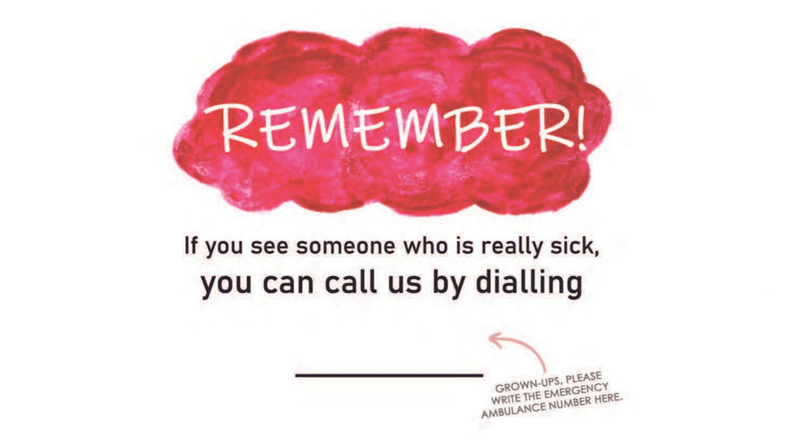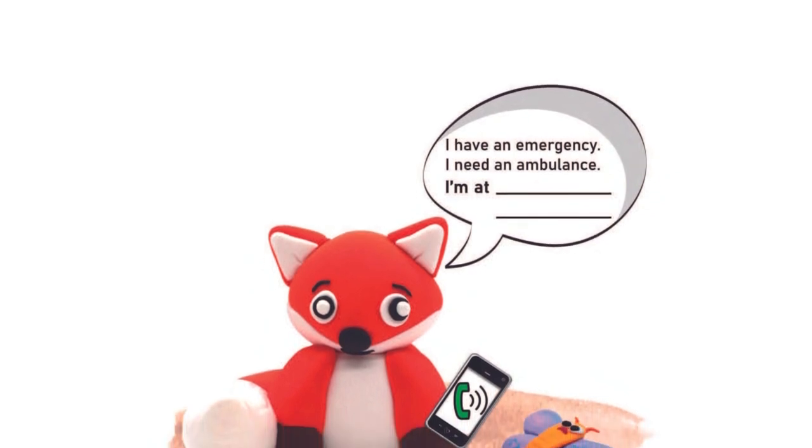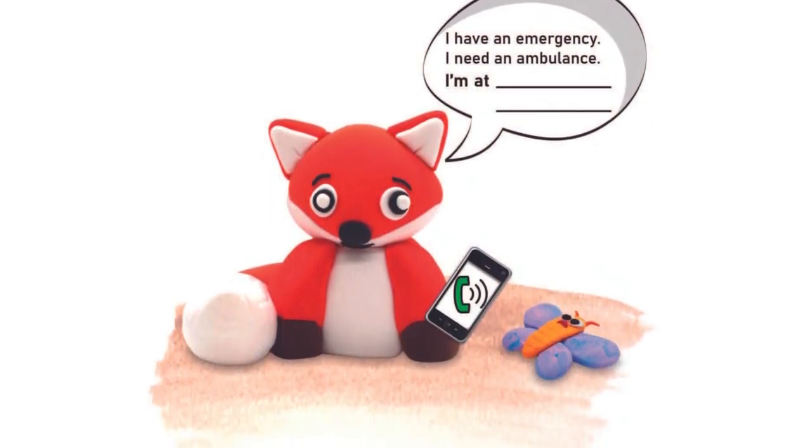Remember, if you see someone who is really sick, you can call us by dialing... Do you know the emergency number you have to call? I have an emergency. I need an ambulance. I'm at...